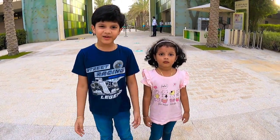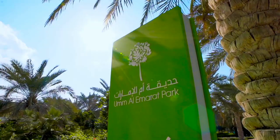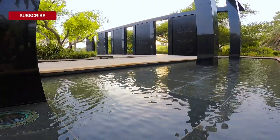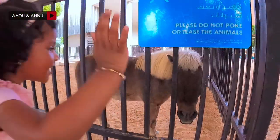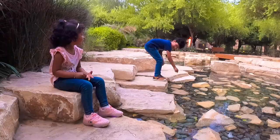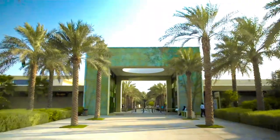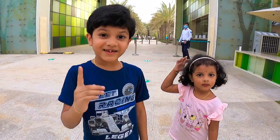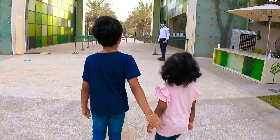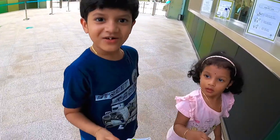Hi friends, welcome to our new video. Today we are at Umal Emirates Park. Before entering, we have to take the tickets. We got the tickets guys, now let's go inside.